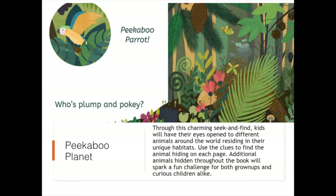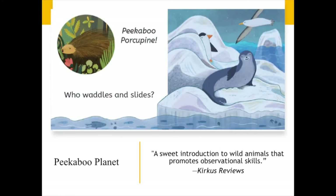For example, in this spread, we see the question prompt: Who's Plumpin' Pokey? To the right is a related scene where the animal that fits that description is hiding. Can you find him? Upon turning the page, readers receive the answer spotlighted. We have our answer — Peekaboo Porcupine! And then we go on to our next question: Who Waddles and Slides? Do you see the answer? As noted by Kirkus Reviews, Peekaboo Planet is a sweet introduction to wild animals that promotes observational skills. You can find this adorable book in the galley room with finished copies available.